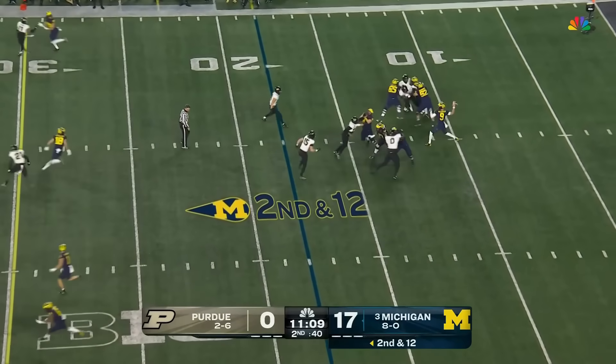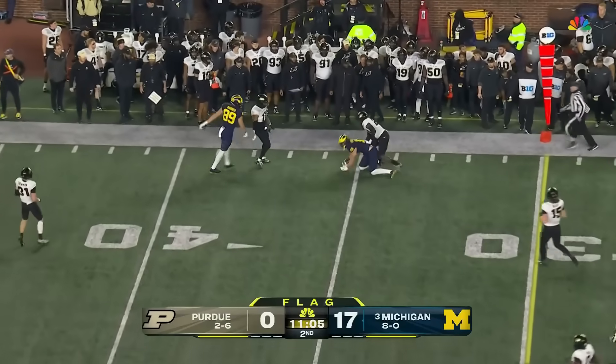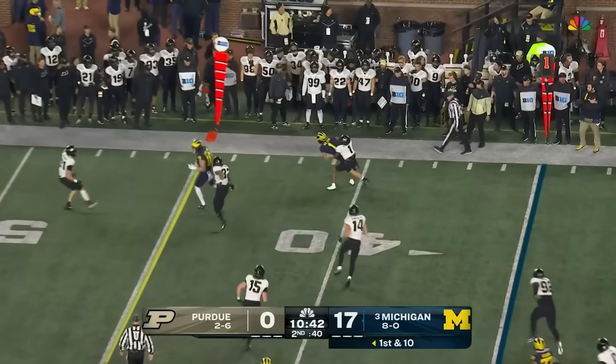Could be a free play — it is for McCarthy, who fires over the middle. It's caught by Loveland for a first down, Michigan. He's improved as a pass catcher. First down throw for McCarthy — wide open — Roman Wilson for a gain of 8.